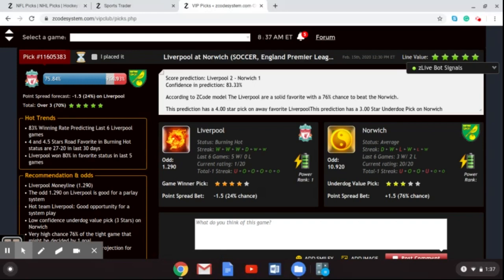Norwich City are rated average according to the Z-Code System, but this is the team at the bottom of the Premier League. They are in desperate need of wins to have any hope of surviving relegation. Time is running out on Norwich City. Liverpool played Norwich City on opening day at Anfield, coming away with a 4-1 victory — they were 4-0 up at halftime. The only problem Liverpool had in that game was losing goalkeeper Alisson Becker to an injury that kept him out for around six weeks.